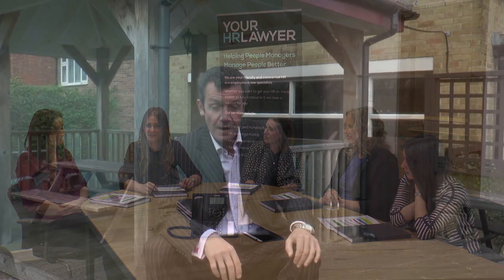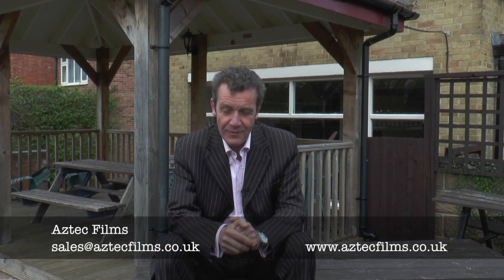So there you go — thank you very much for watching the showreel. As you can see, Aztec Films are a very diverse filming company, and no matter what sort of company you've got, we can make a film about it that will enhance your website. It's great for all your social media and generally gets all your clients involved in what you do — it tells them and explains what it is that you do. So if you'd like a film, why not get in touch with Aztec Films? All the details are below.